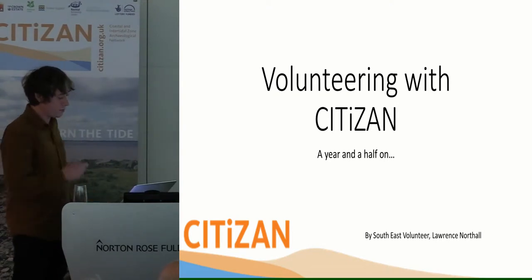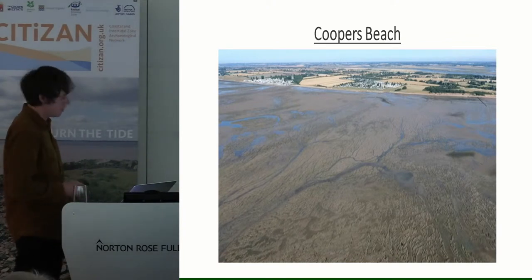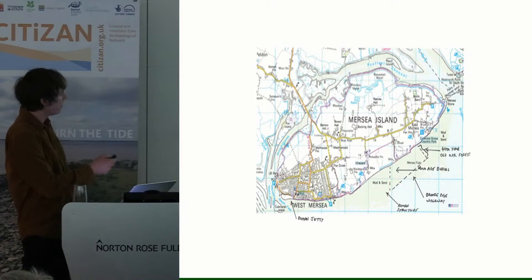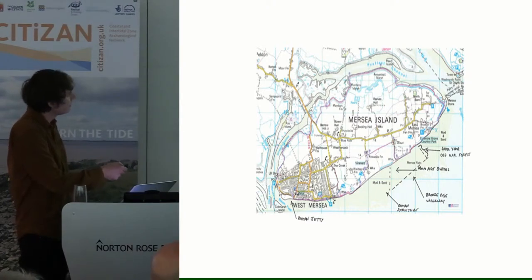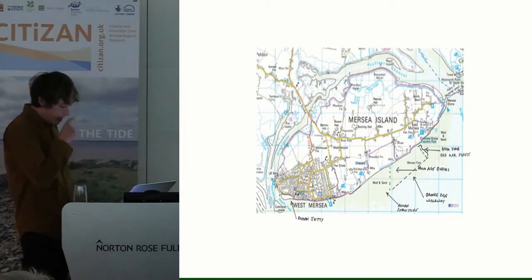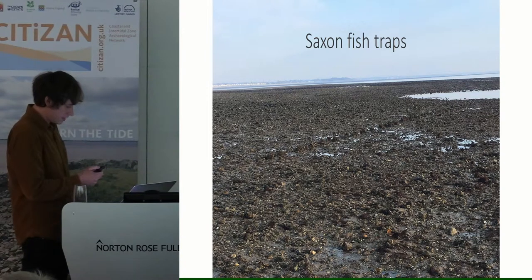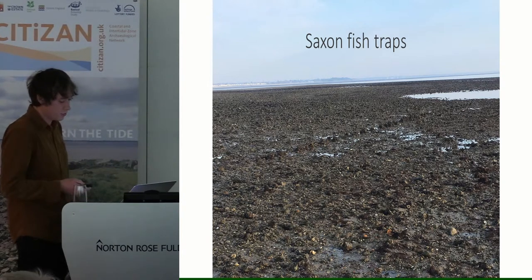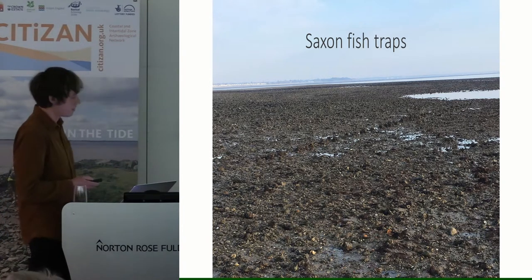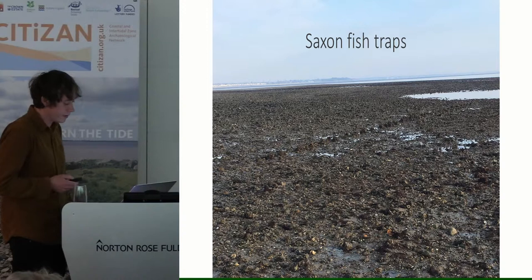The first site I want to talk about is Cooper's Beach. As you can see, it's a large intertidal site located on the eastern end of Mersea Island in this area here. It has a rich archaeological array of features spanning thousands of years. We've had Saxon fish traps — you should be able to make out a V of stakes — these formed an intertidal funnel by which fish were procured in the mid to late Saxon times. We know from other sites that Mersea became a wealthy area at this time, and it's possible that fishing could have helped generate some of this wealth.